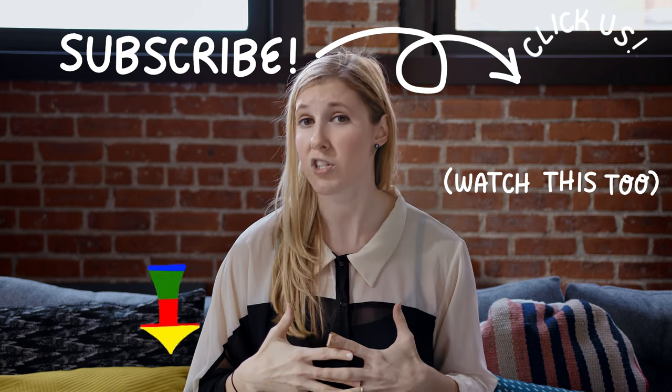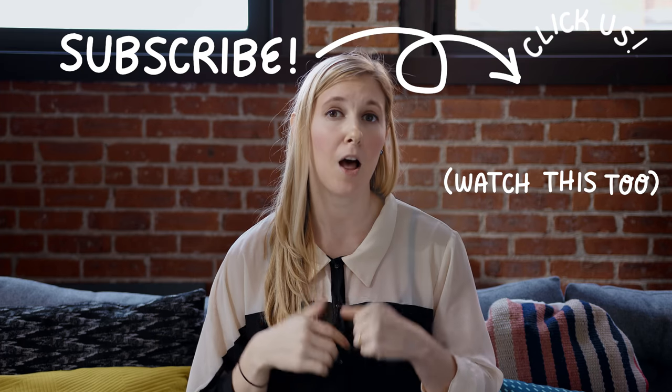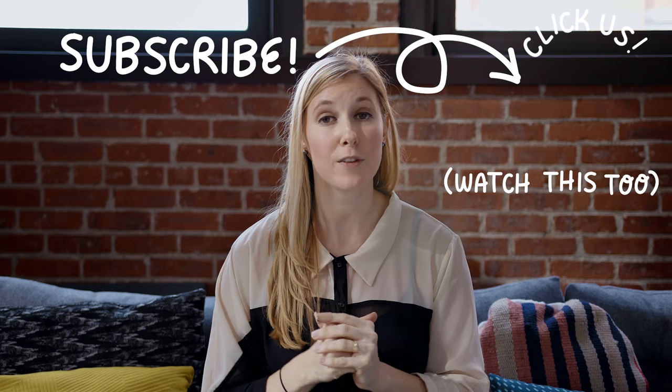Thanks for watching. I'll put links to everything I mentioned in the description below. And if you have a cool search thing that you want others to know about, leave a comment. I'll be back soon with another one of these videos.